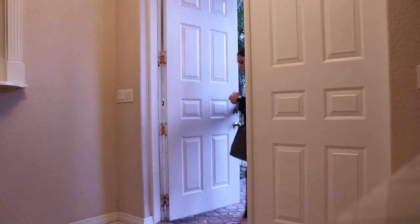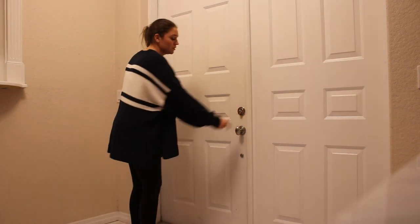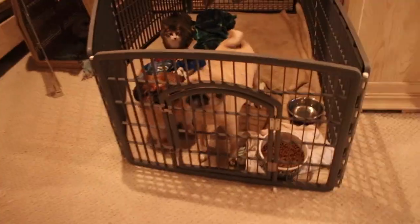Hey guys, what's up, it's me Natalie, welcome back to my YouTube channel. Today's video I'm going to be showing you guys my cozy productive night routine. The first thing I do when I get back home is I let my dogs out.